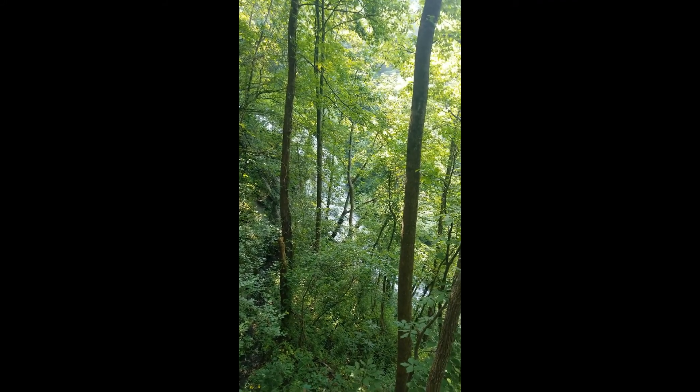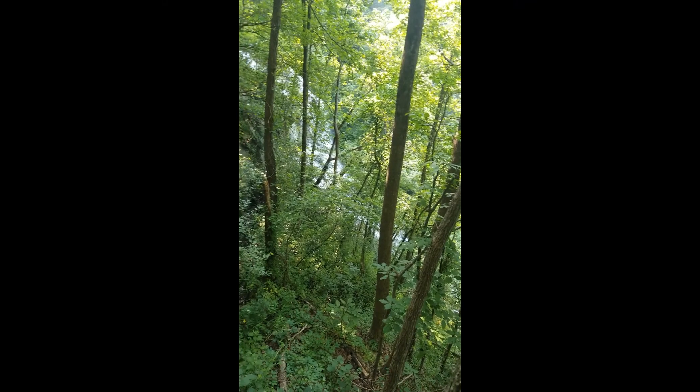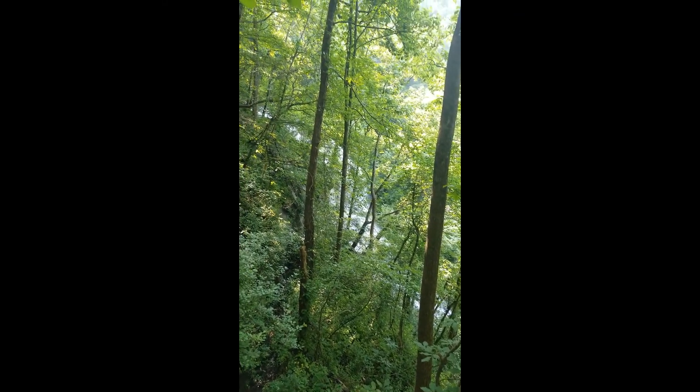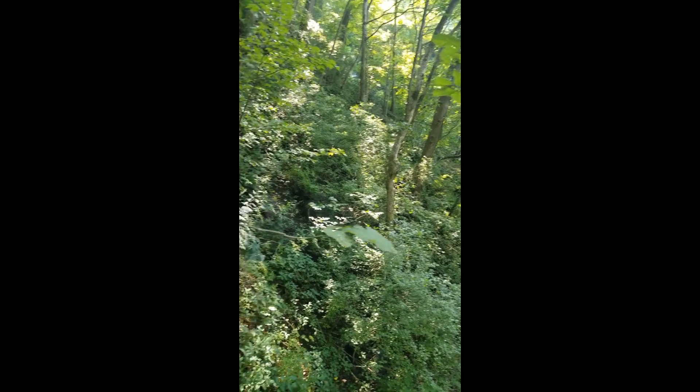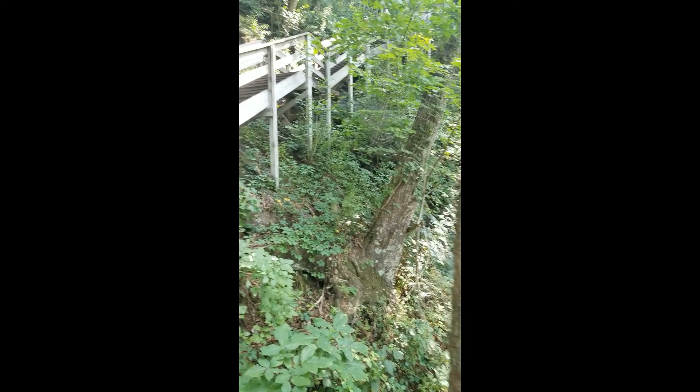It's really, really beautiful. It's really green. And the water sound.